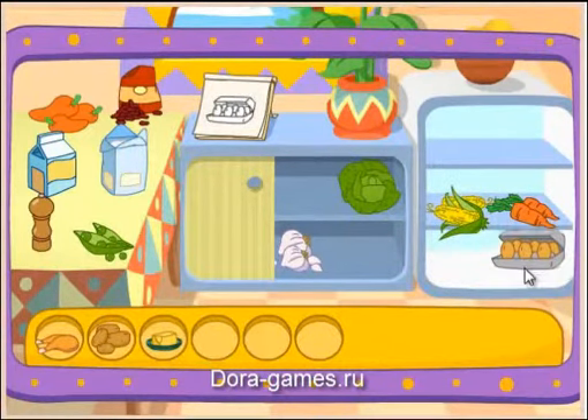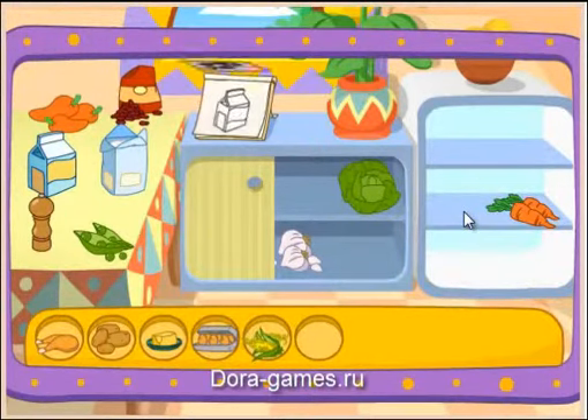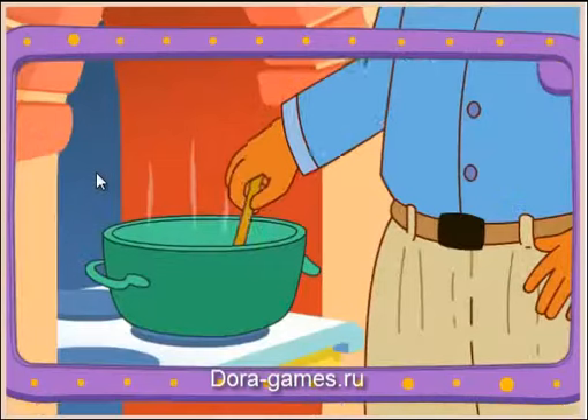Eggs! Great! Let's find another one! Corn! That's right! Milk! Yay! You did it! You found all the ingredients!